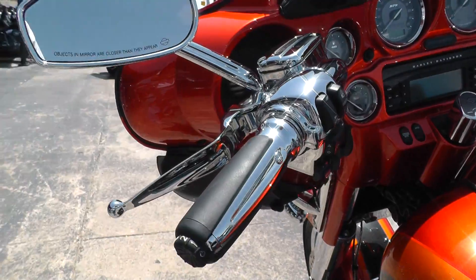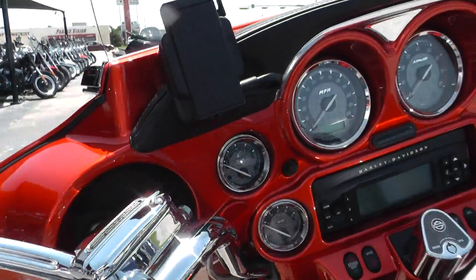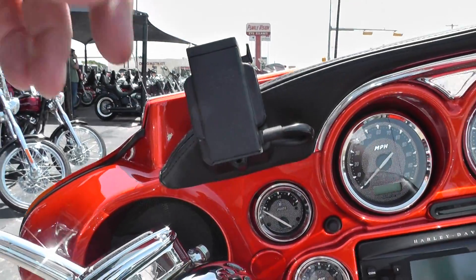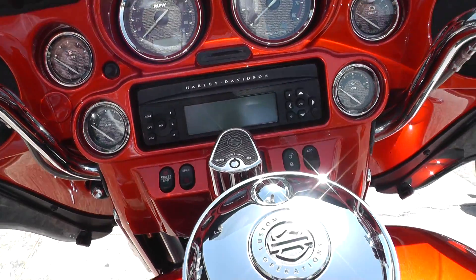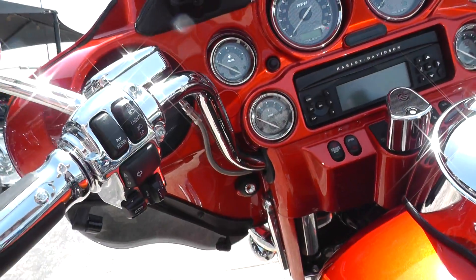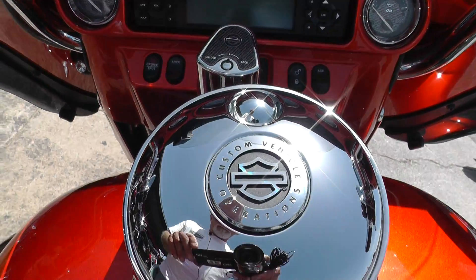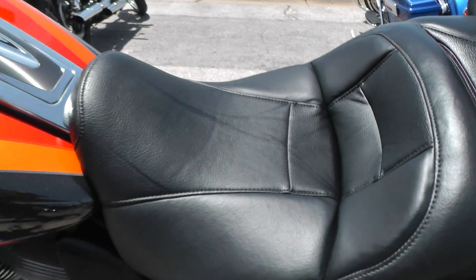Chrome switch housings, heated hand grips, chrome levers, special CVO mirrors, special dash instruments, padded dash. Got a Garmin set up here for your GPS, high output stereo system with AM, FM, CD player, CB radio, electronic cruise control. There's CVO badging all over the bike, and full onboard electronics between rider and passenger.